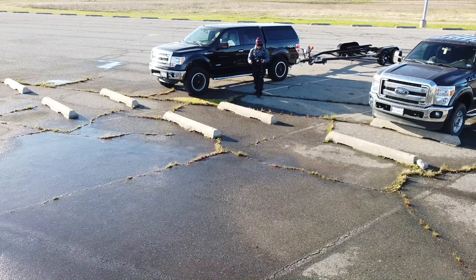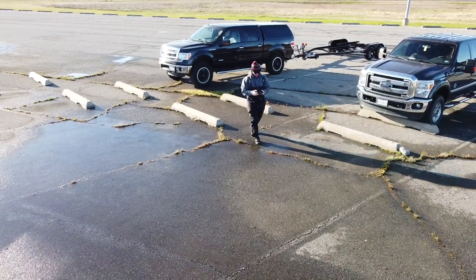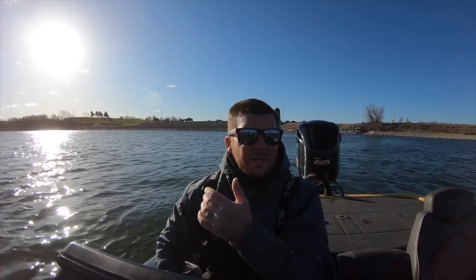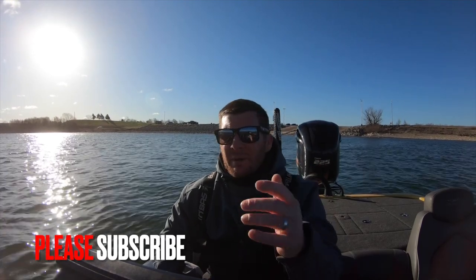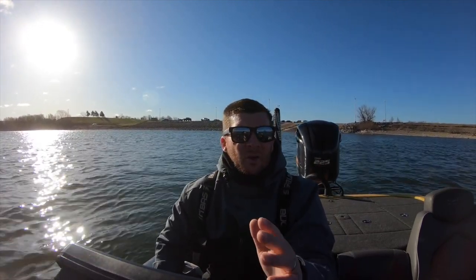We're back on Lake Texoma today, third day of practice and the fishing has been super tough for me. I'm down at a totally different part of the lake today, down by the dam, and I'm hoping that things are going to be a little bit better today. Supposed to be clear water down here, supposed to be some smallmouth, largemouth, maybe some spots. We're going fishing and hopefully we can start to get a pattern going because I have nothing to go on right now.